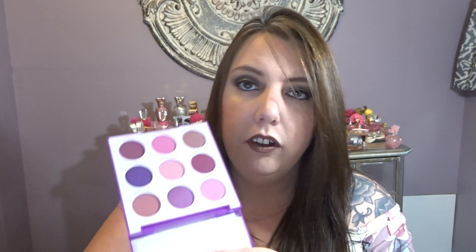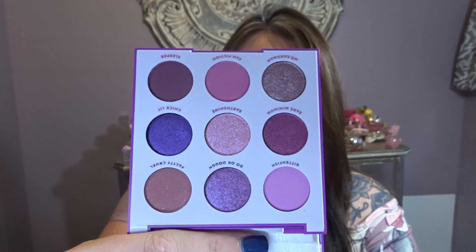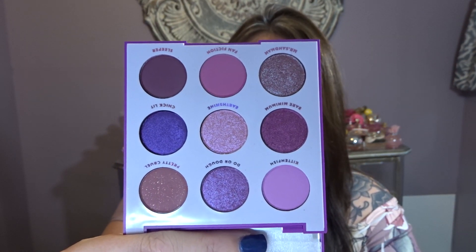I also went ahead and picked up the It's My Pleasure palette, another nine-pan palette like the Lilac You A Lot. Pretty sure these were $12 and the larger palettes were $18. It's My Pleasure is another purple-tone palette — purples are my jam. I love wearing purple and mauve tones on my eyes, and that is what that one looks like.